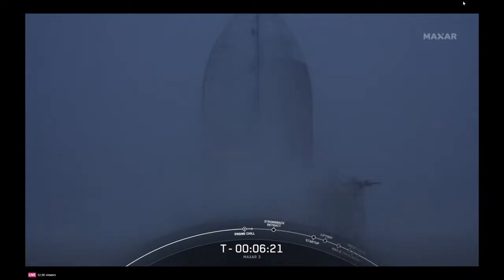Stage one fuel load complete. There's confirmation that we've completed loading fuel on board stage one.